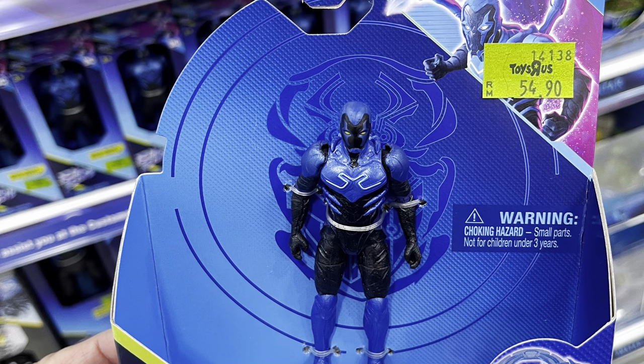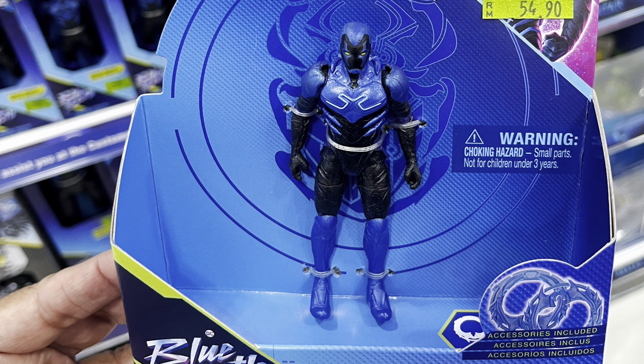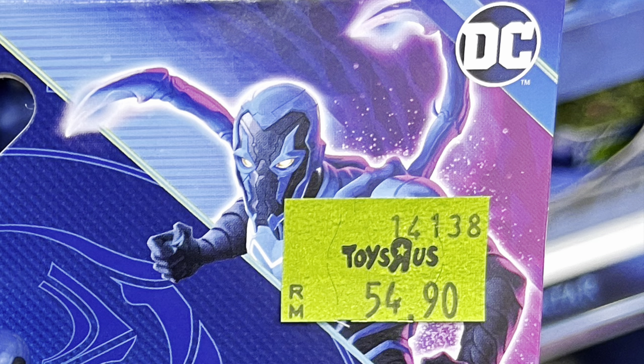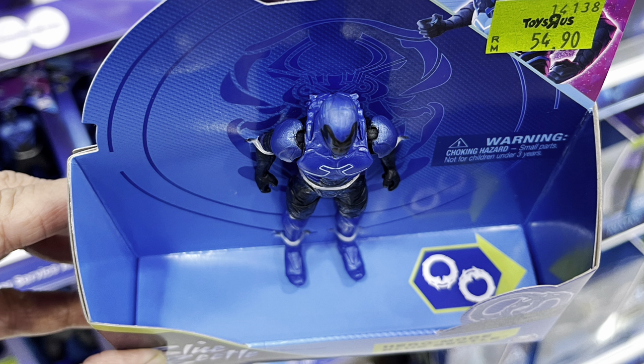Then we have these 4-inch scale figures. This is the first time I'm seeing these on the shelves. This is the Hero Mode Blue Beetle. I don't know what it is about these packages, but has cardboard gotten a whole lot cheaper? Because there's a lot of cardboard here and just a very tiny-looking figure in the center. The presentation looks awful. This is supposed to come with some accessories — two of them — hidden at the bottom underneath this base. The price point for this is about RM55, which works out to about $11 USD. Honestly, looking at the size of what you're getting and the way it's presented, you compare that with the 12-inch figure which is only a couple of bucks more — this doesn't seem like much of a deal.